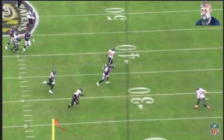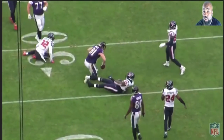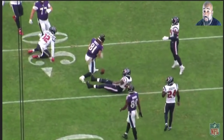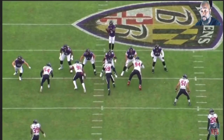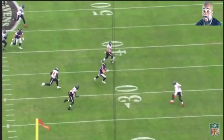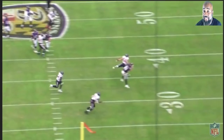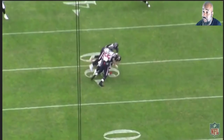Not only does he put it in a place where only Hurst can get it, he gets it to him quick enough where Hurst can now turn around, see what's coming, and not take a big hit. So he's able to get YAC — another five or six yards. Good ball placement, and he gave him a good enough throw to protect himself and get YAC. Last year, Lamar couldn't have done that — or wouldn't have done that.